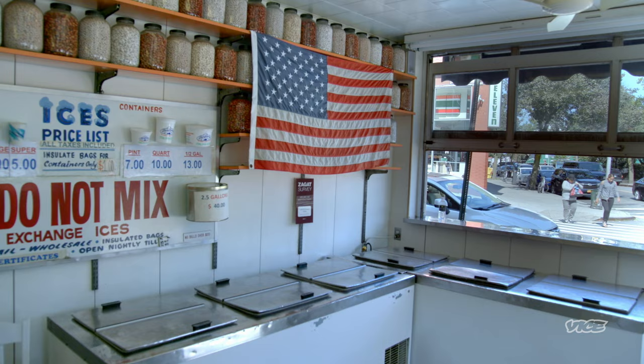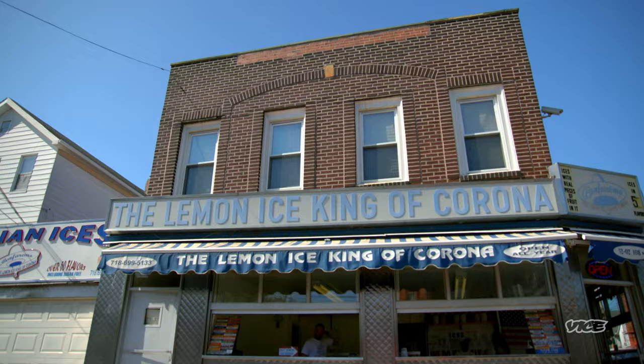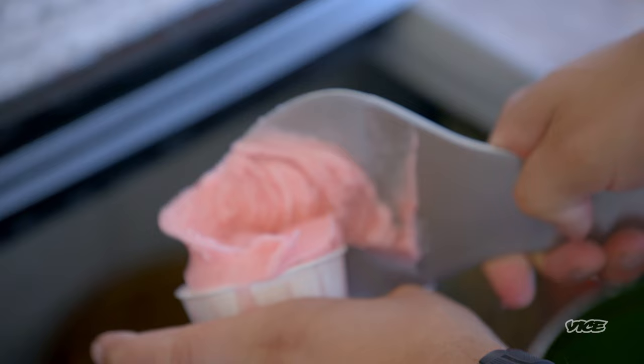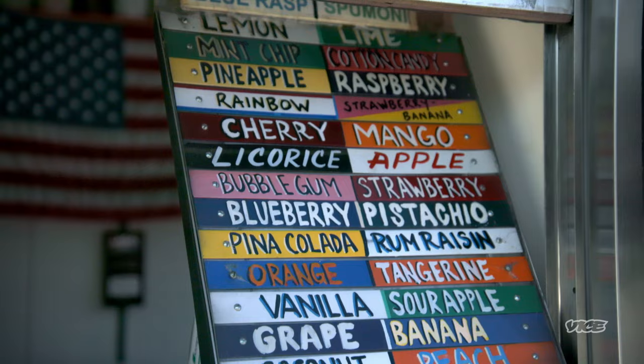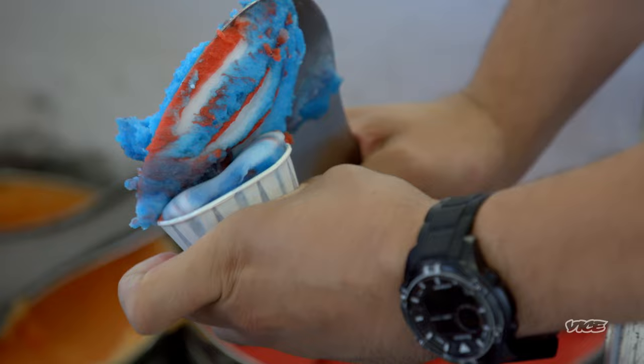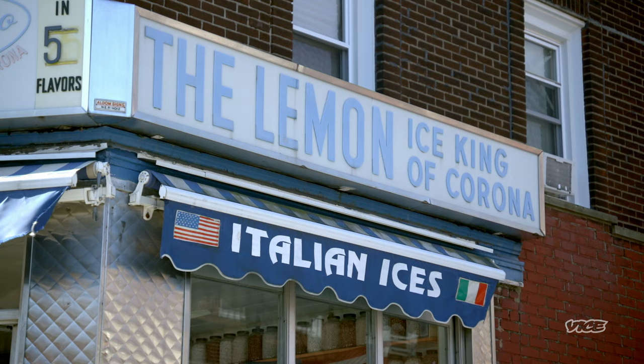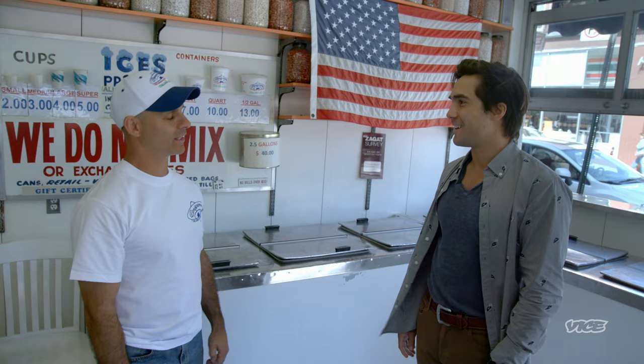I've never had Italian ice and I don't know what to expect, but I'm pretty excited that my first time is at the Lemon Ice King of Corona, the premier location for Italian ice. They quite possibly introduced Italian ice to America when it opened 70 years ago. What's also cool is that it's run by some real Italian dudes from the neighborhood. Isaac, how you doing? Mike, owner of the Lemon Ice King.